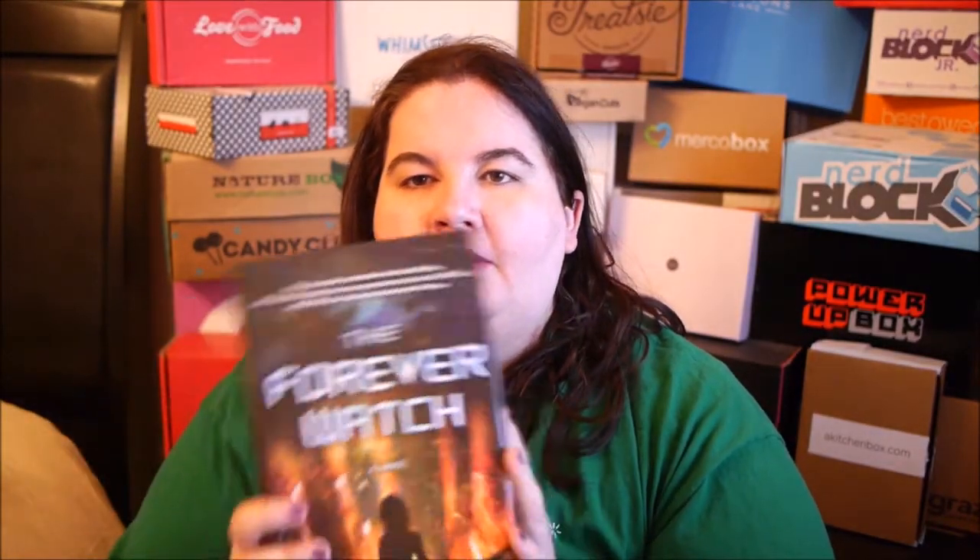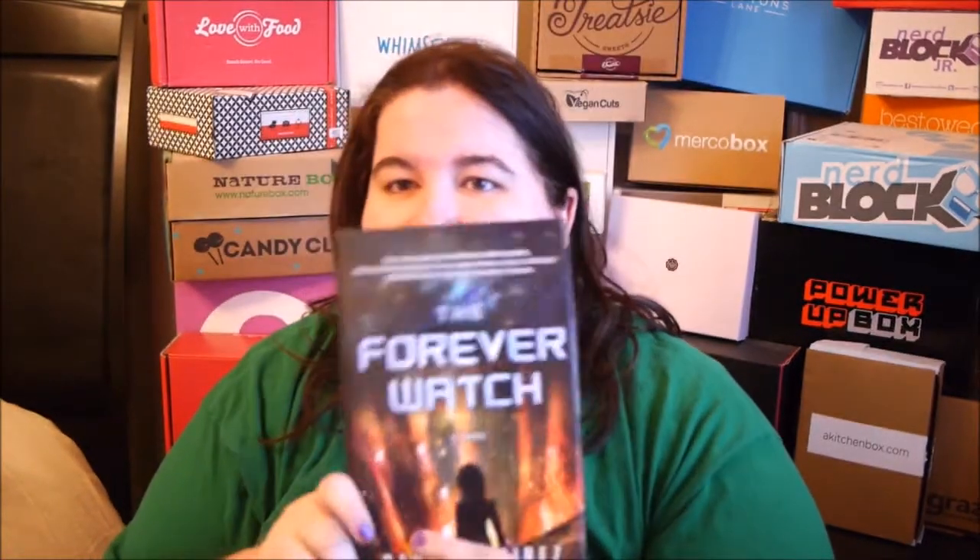I'll have to read it and let you guys know what I think. Overall, I think this is a pretty good box — you got the book, the jelly beans, the cards and stickers, the little bag, the Pop figure, and the t-shirt. So there you go — that is the Lit Cube Star Wars box!